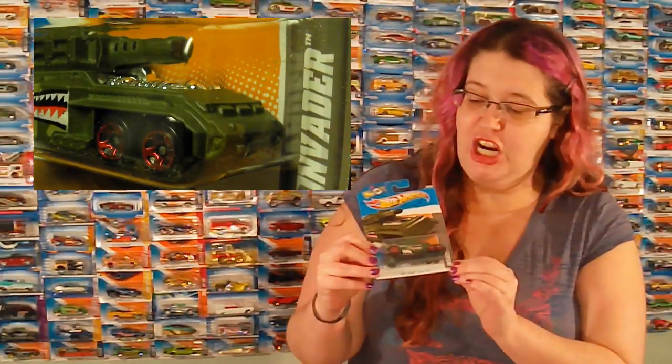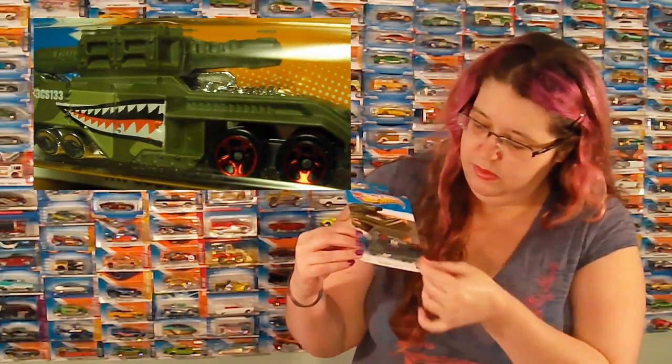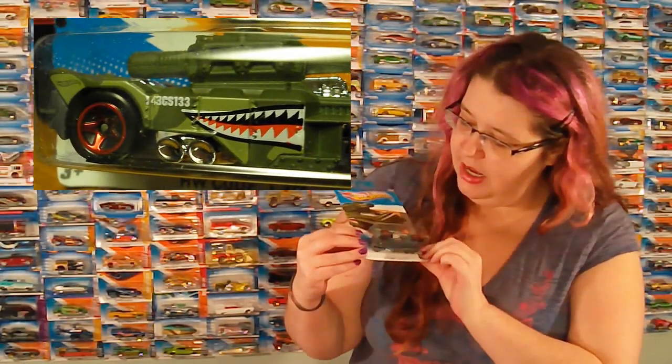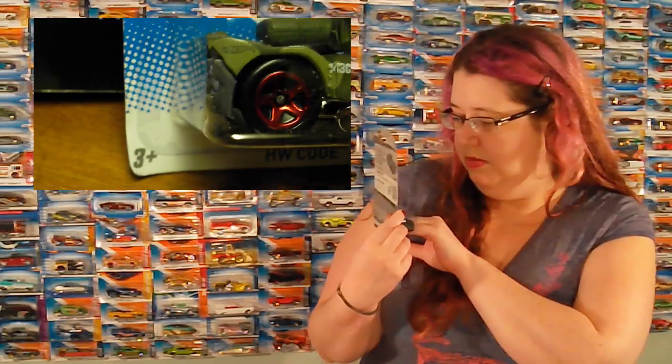We've got an Invader — nice tank here. It's got a little grumbly face on the side. It doesn't have any eyes though. It should have eyes. It's got a mouth, but no eyes.